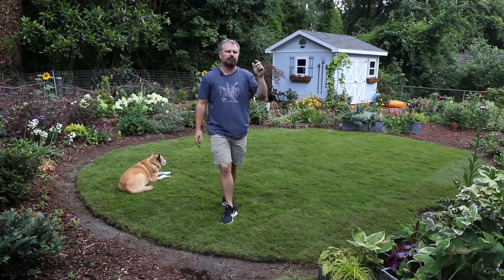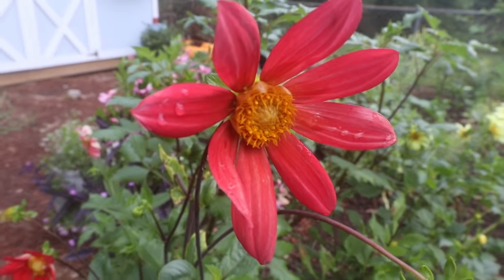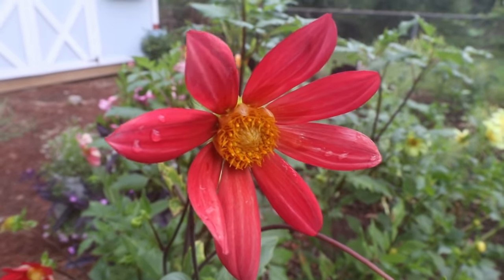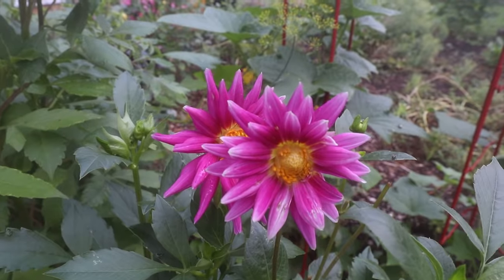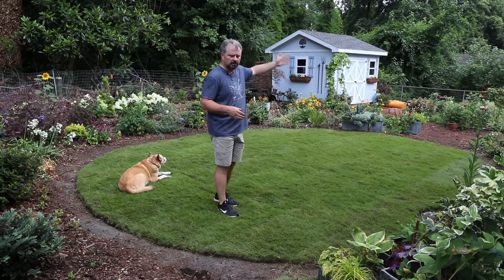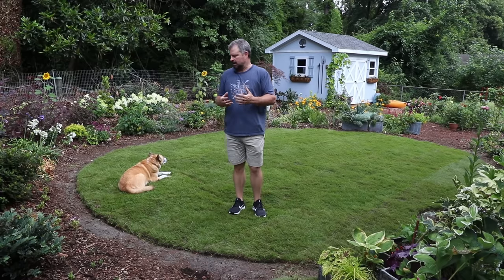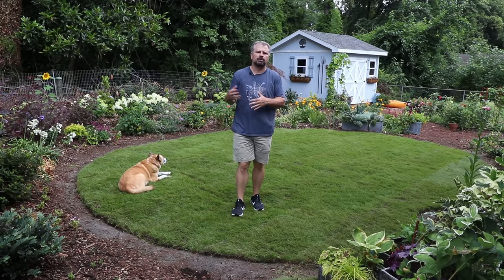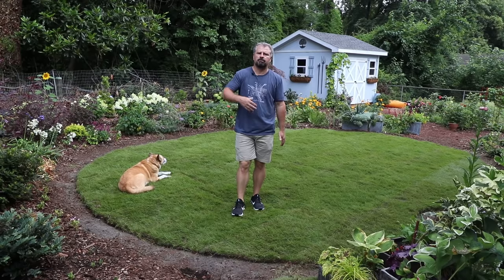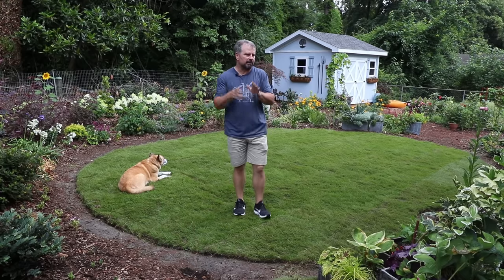I'm going to do a video tomorrow going through all the things I did from seed this year. If you follow me on Instagram, I post lots of photos of flowering things in this backyard, and a lot of it I did from seed. I'll cover successes and failures from seed — things in the vegetable garden, all the flowering and foliage things — and which ones I would do again and which ones I wouldn't. So if you're thinking about ordering seeds for next year, it may help you decide what's harder than other things to grow from seed. I'll have that video up tomorrow.